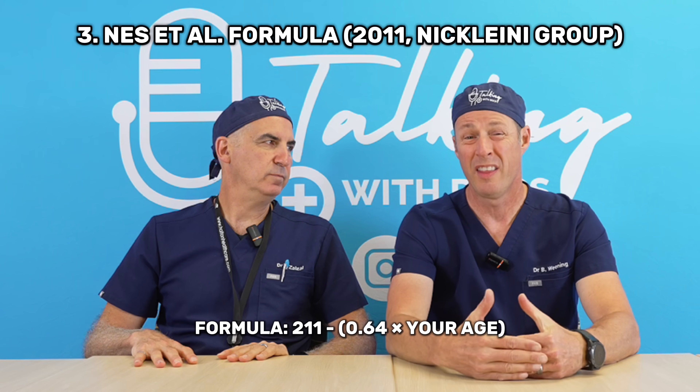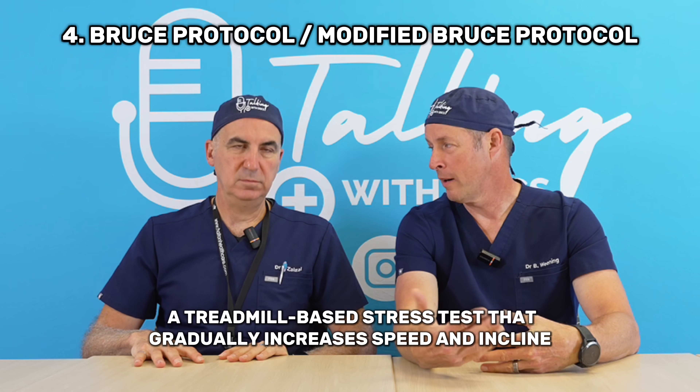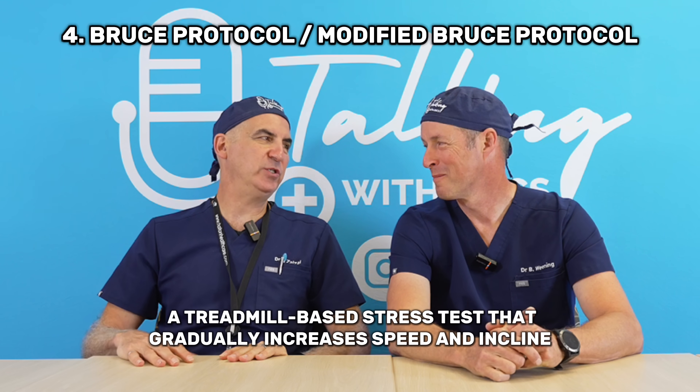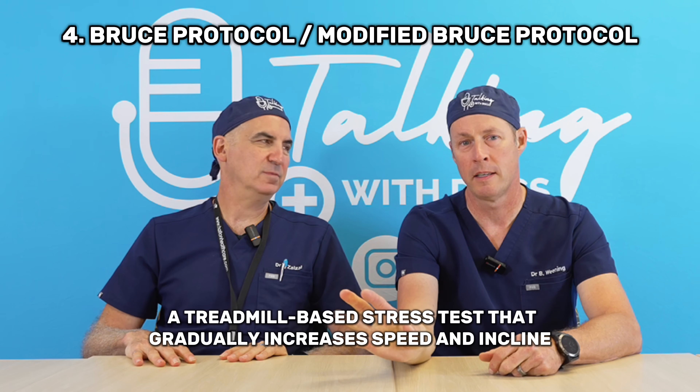So that's three different formula-based ways to do it. The other way — the non-extrapolated, practical way — is called the Bruce Protocol, or there's a modified Bruce Protocol. Essentially it gets you on a treadmill, starting at a walking rate and then slowly increasing both the speed and the incline. This is probably the most dangerous way to figure it out. You definitely need to be fit for this and need to be supervised — it's kind of like an advanced version of a stress test.